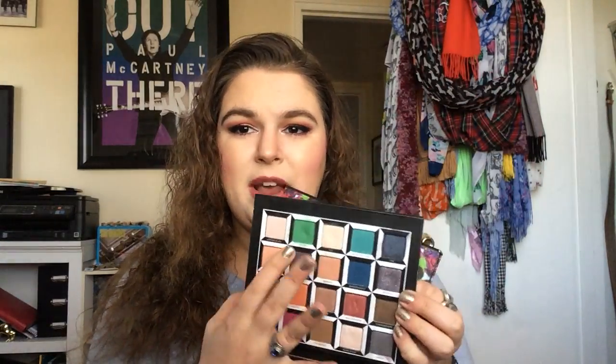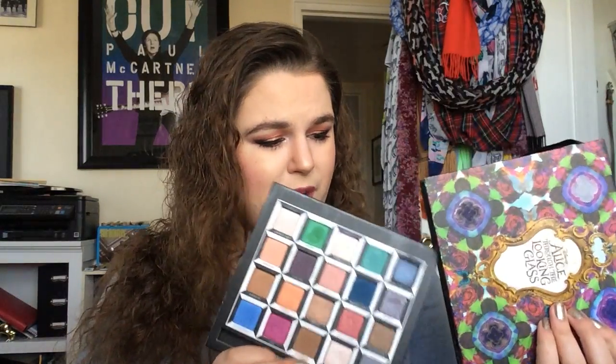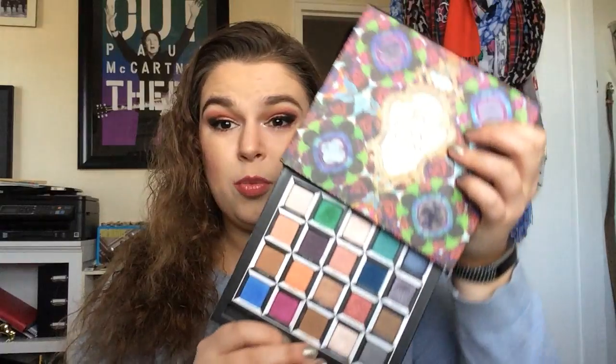Then I have one of my favorite palettes, the Alice in Wonderland Through the Looking Glass palette. I am trying to hit pan on the shade Hatter in my 2017 project pan. I'll go ahead and leave my whole project pan playlist down below so you can see my progress if you're interested. Then we have my Tardist Pro palette, which is again another one of my favorites — I've done a review on this and on those other two palettes as well.